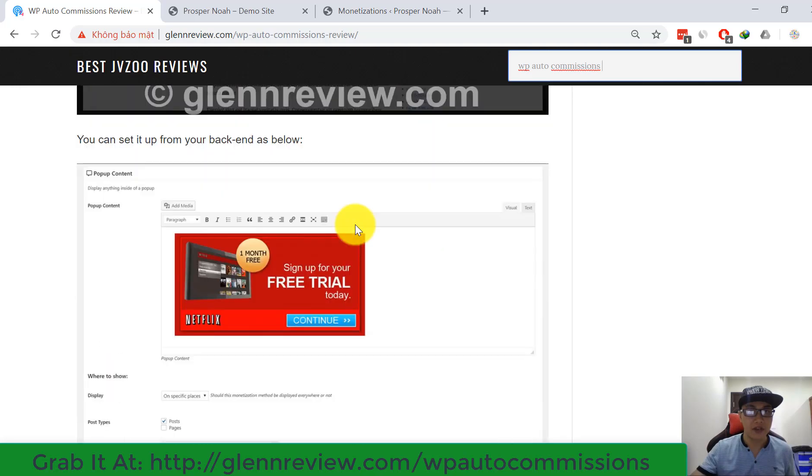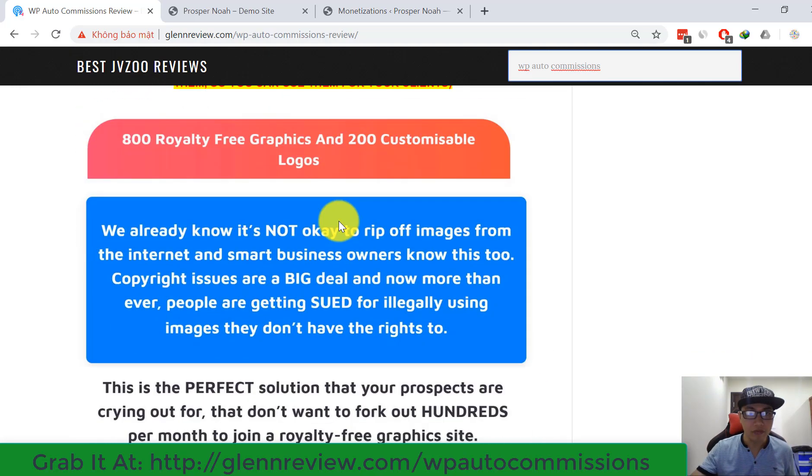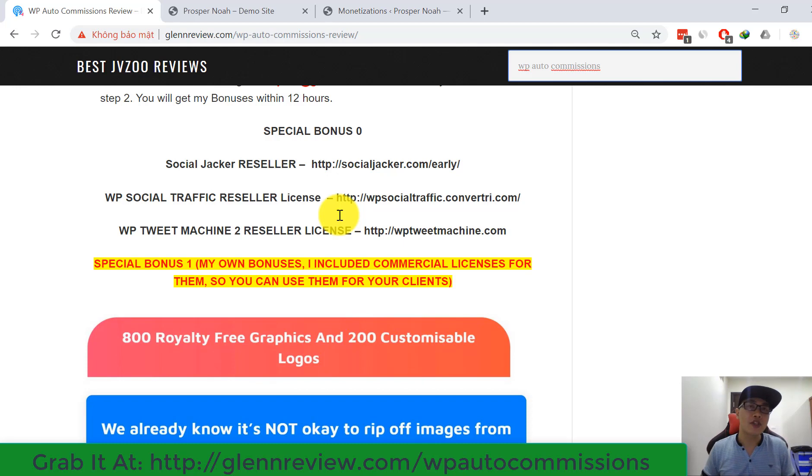My special bonus includes some reseller license bonuses like Social Check Reseller, WP Social Traffic Reseller License, and WP Tweet Machine Version 2 Reseller License. I don't have enough time to explain all the details of my bonuses like descriptions or demo videos — I'll just give you the names so you can check them after watching this review.